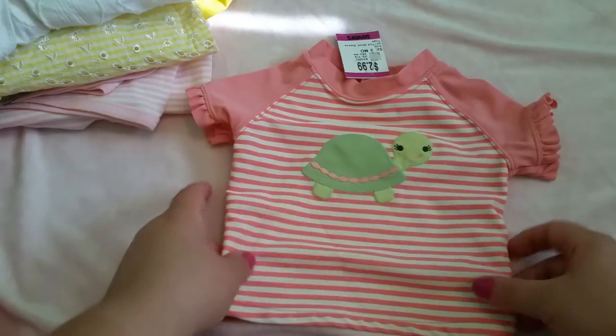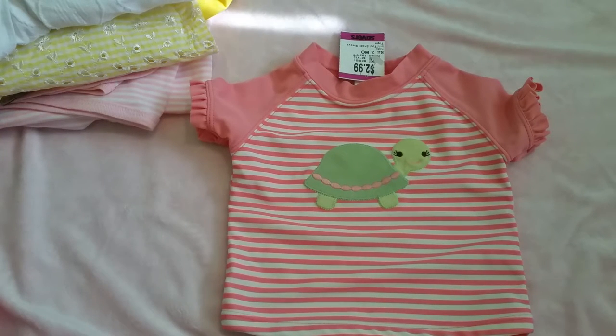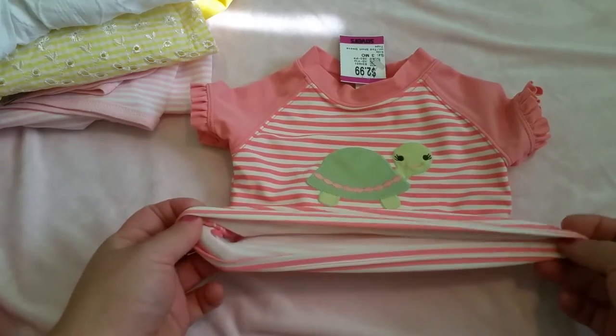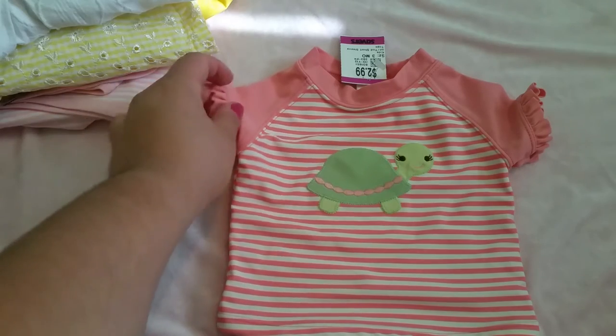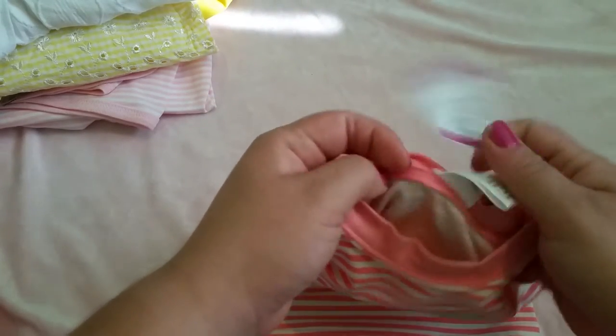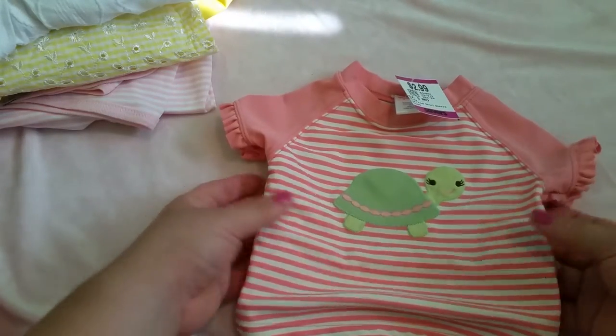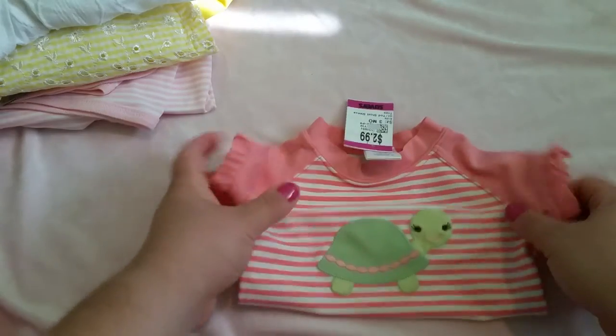This one we found at the last minute — we were about to head out and pay, but I found this little swimsuit top for the pool. I was happy but also wondering if I should get it, but I am going to do a pool day with the girls. It has a little turtle on it and it's this peachy pink color with stripes — really cute. I love the little turtle. This also had the purple tag and it's by Gymboree, three to six months. It looks a little small, so I think it'll fit both of the girls.